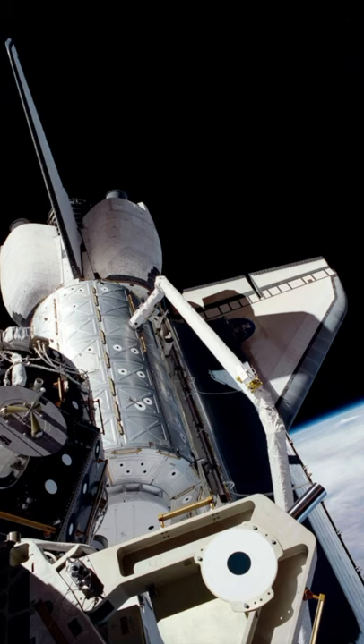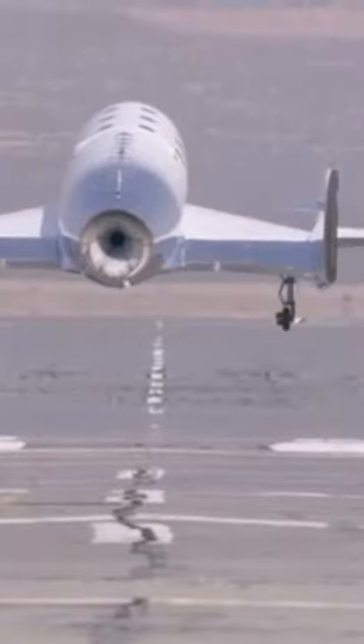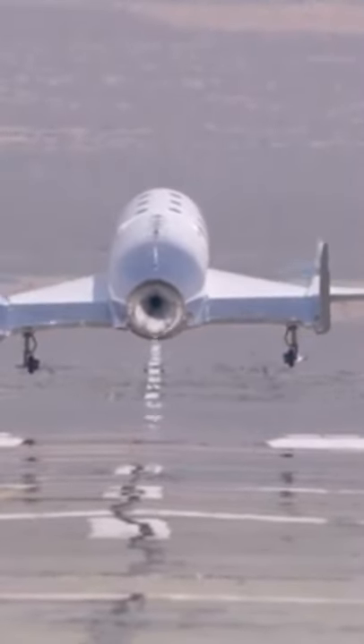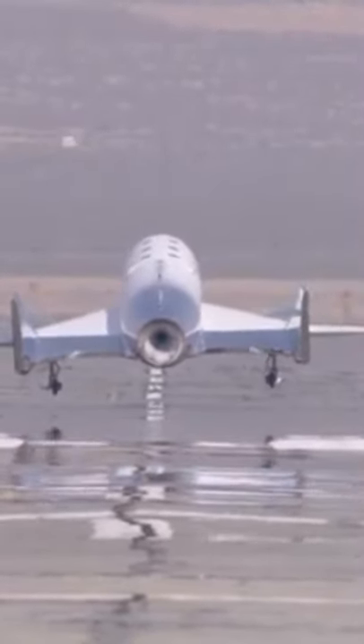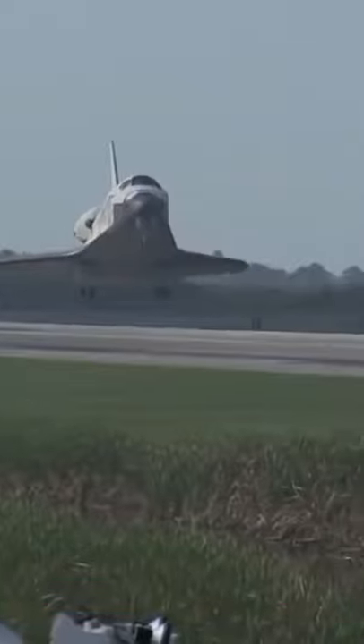This is the shuttle doing some work in space, then it returns through the atmosphere using its heat shield to slow it down. This is SpaceShipTwo using aerodynamic lift from its wings to control the descent to the Mojave aerodrome with the tourists, and that's the shuttle landing using its aerodynamic lift.